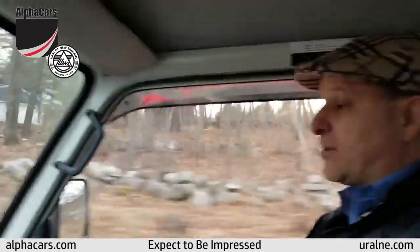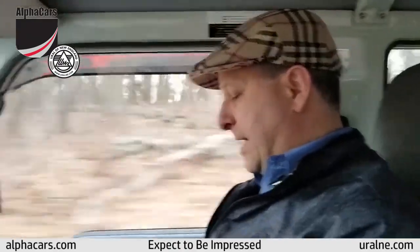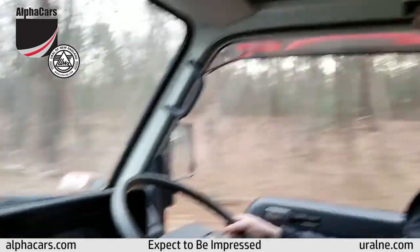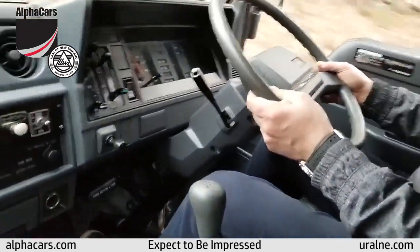We're going to put it in neutral and let it roll, and I'll just demonstrate a little bit. The brakes are very smooth, very sensitive — in a nice way sensitive — and very, very smooth.